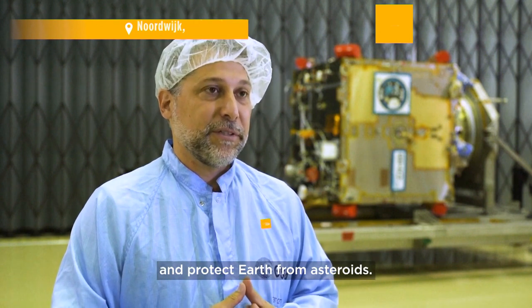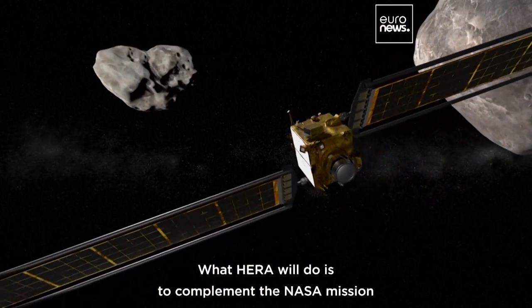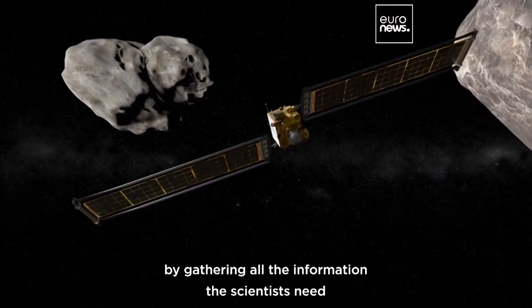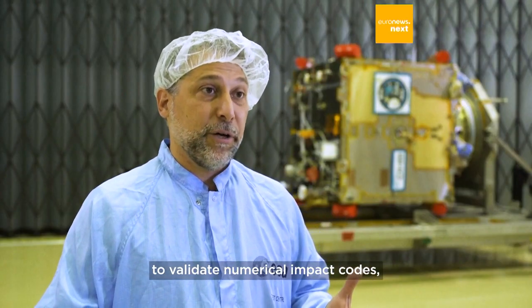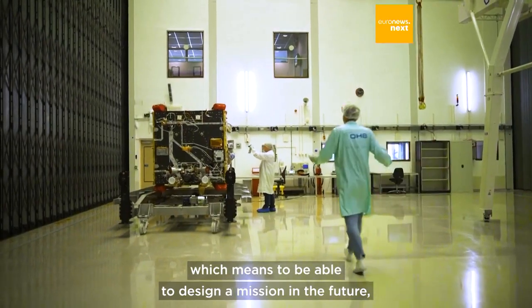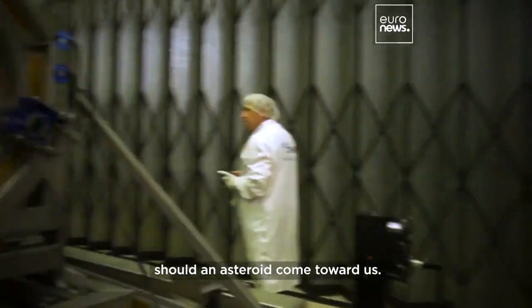What Hera will do is to complement the NASA mission by gathering all the information the scientists need to validate numerical impact code, which means to be able to design a mission in the future should an asteroid come toward us.